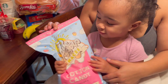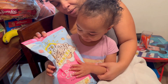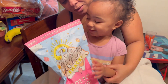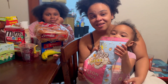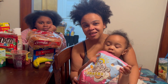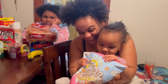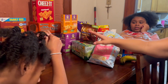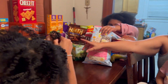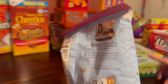Cotton candy popcorn — it has Charlie and Dixie on it. We also got some honey nut Cheerios for Harmony, and some Trix.